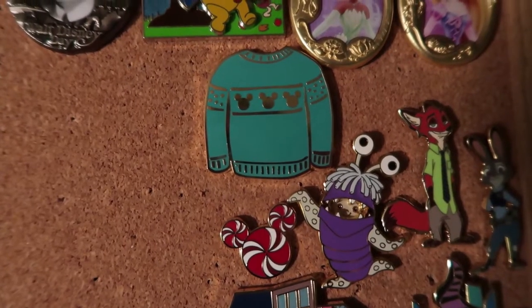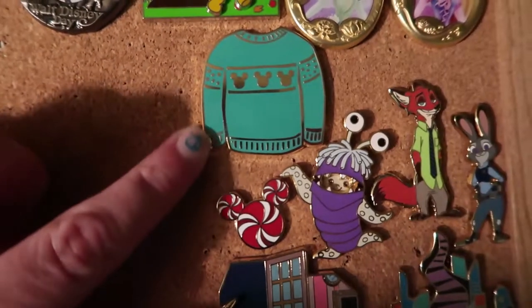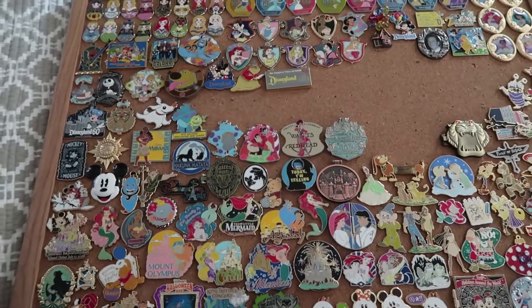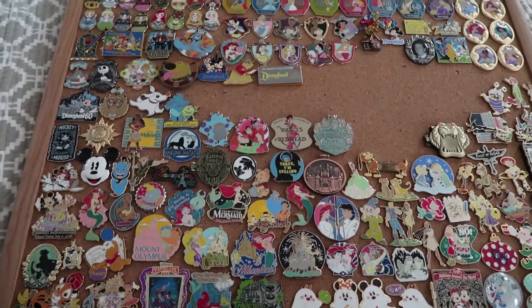It is now January 4th, and I've actually just purchased these two pins as well from the Disney store — this sweater with Mickey heads on it and this Mickey head peppermint candy cane. So those are all of my pins. I'm really happy with how my pin board looks right now, but of course I'm always on the hunt for more.